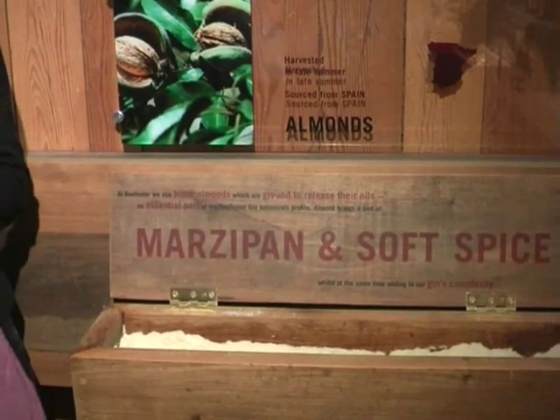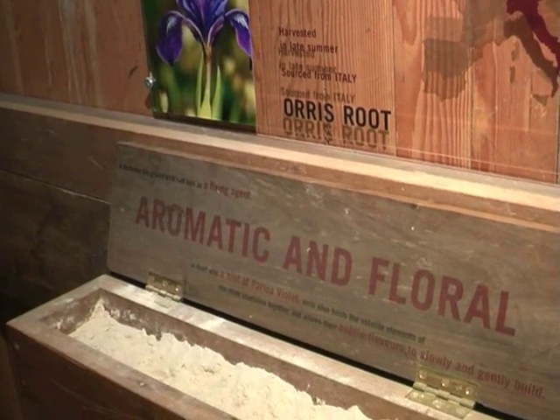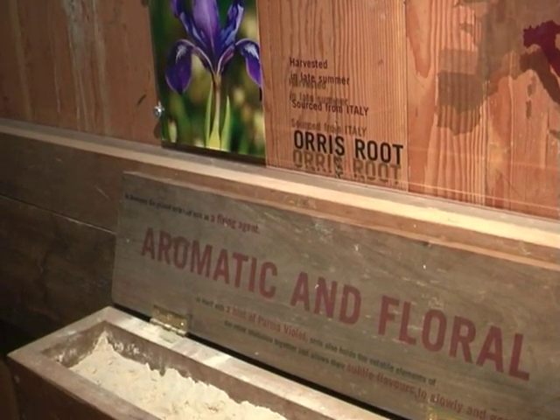Almond — and we use a bitter almond. It doesn't come from Yorkshire. There's a very aromatic, floral sort of character to it. And orris has a really important role, as it acts as a binding agent to bind all the flavours together.